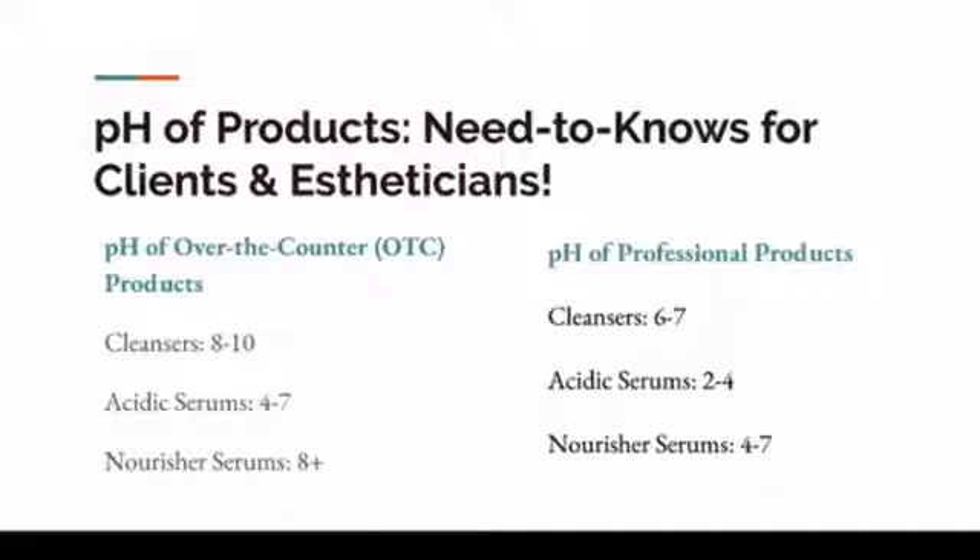So we've identified that over-the-counter cleansers — not good. Professional level cleansers at a pH of 6 to 7 — life is good, we're having a party, our skin is happy. Now let's look at acidic serums on both sides.